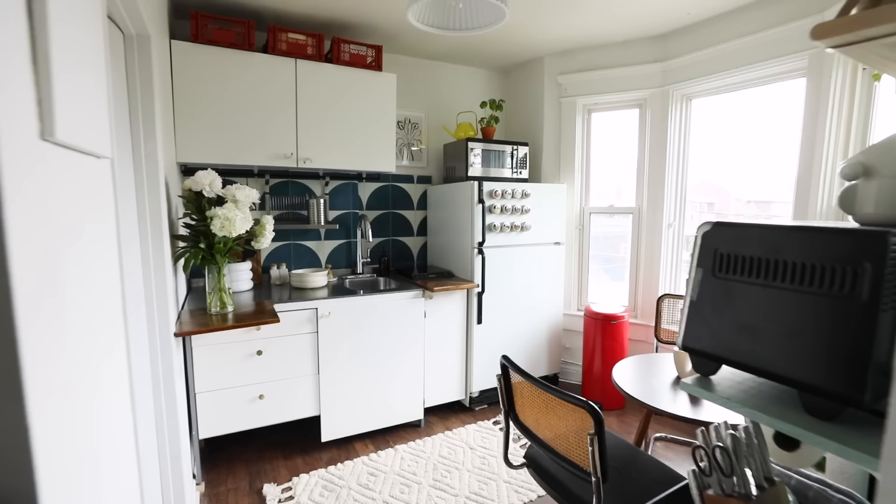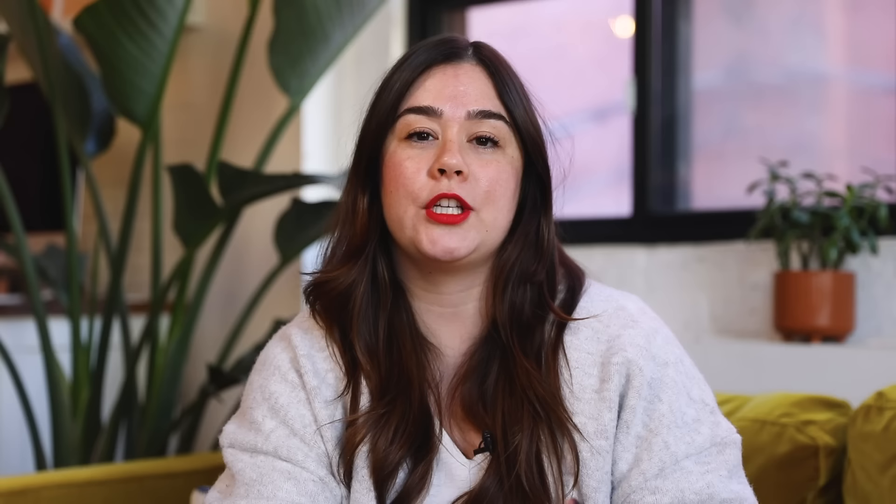This week we are making over the dining room that belongs to Alessandra on our team. You guys may remember she lived in that really cute studio apartment that we made over. Her and her boyfriend Matt just moved into a new home and they need help with their dining room. So let's hop on a call with them both and see what is working and what's not working.